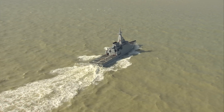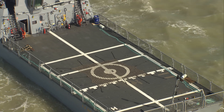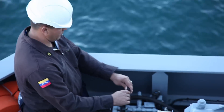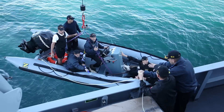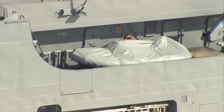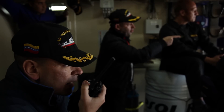El buque de vigilancia litoral manifiesta una elevada capacidad operativa. Cuenta con una cubierta de vuelo para operaciones diurnas y nocturnas. Además, desempeña un importante papel en misiones de salvamento, pudiendo transportar hasta tres embarcaciones reyes: dos en cubierta y una en rampa de popa como bote de intervención inmediata.